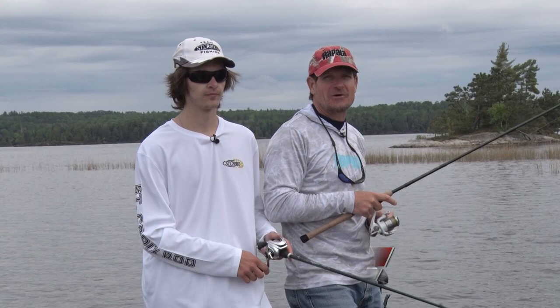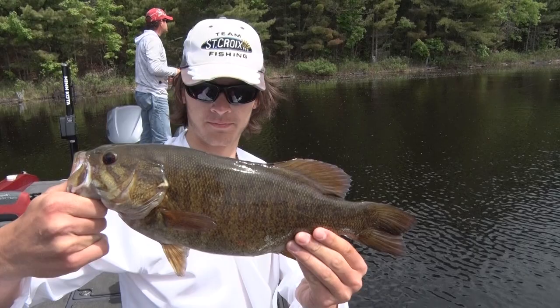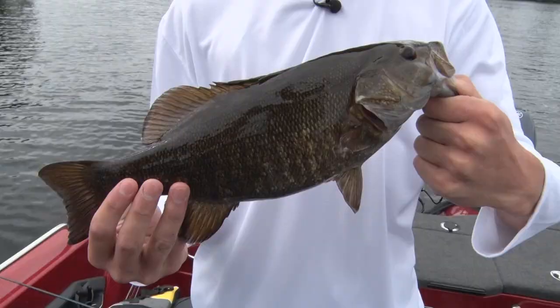Hi folks, Roger Cormier, my son Thomas, back in one of our favorite northern Minnesota destinations — Crane Lake, Voyageurs National Park. A chain of lakes up here in the Minnesota-Ontario boundary waters that's famous for great fishing. We love coming here for the big smallmouth. It's also got walleyes and northerns and crappies and some muskies.